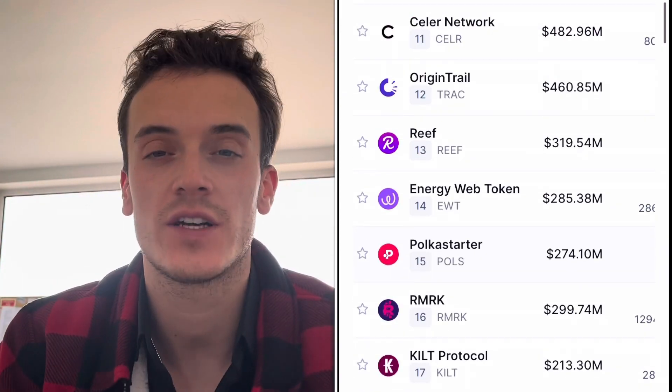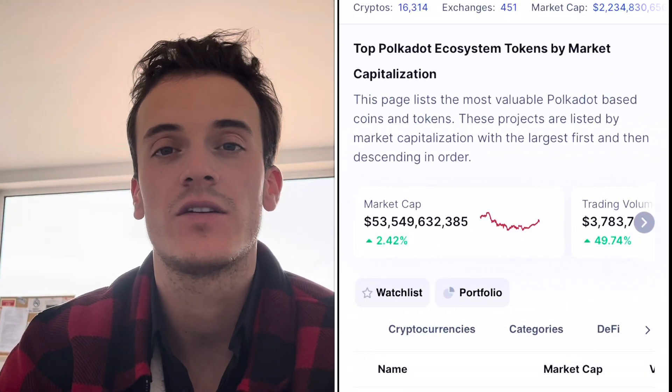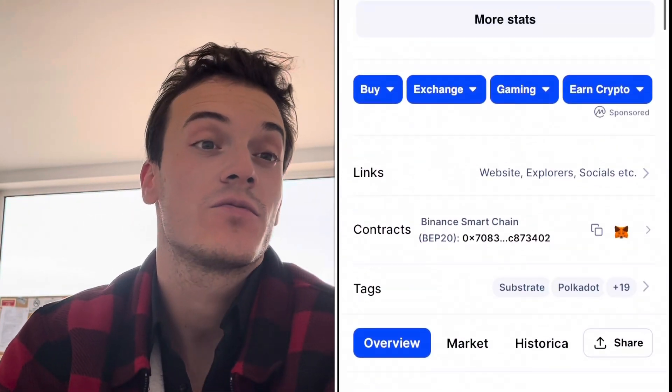I put 20 to 30 percent of my capital into these picks to have some fun. It's riskier, but you can make much bigger gains compared to being 100 percent in Polka Dot, Avalanche, or Solana. That's what I like to do, and if you're asking me which ones I really like, I'd point to the Fusion ecosystem projects.